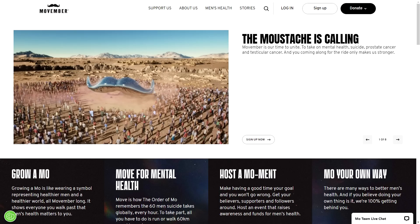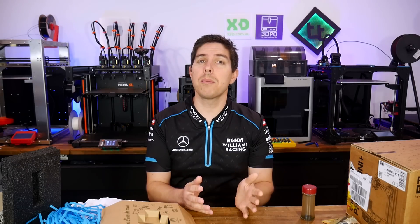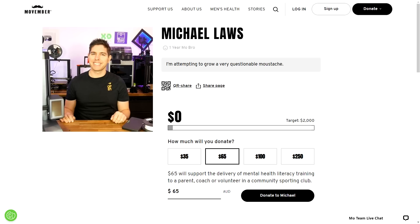Before we start, maybe with the magnifying glass you can just see this. This year I'm participating in Movember, a charity event where you grow a moustache for November. If you've got a few dollars spare, please click the link down in the description to go to my page and make a donation.